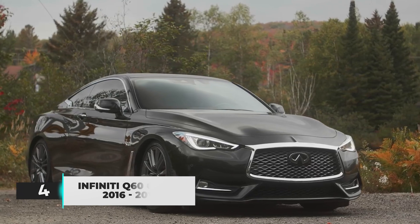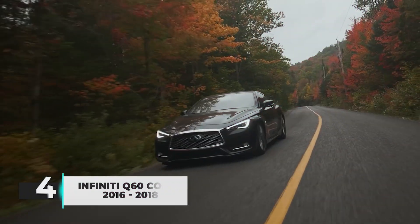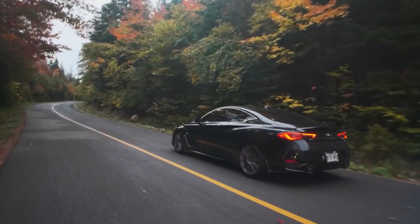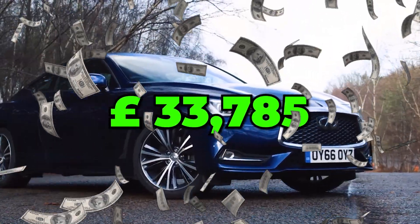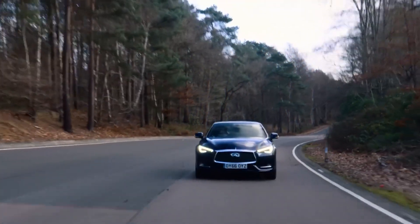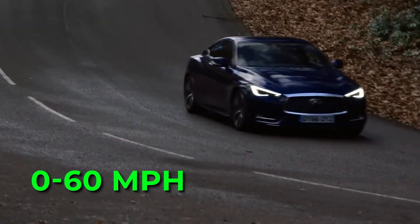Number 4: The Infiniti Q60 Coupe, 2016–2018. The Infiniti Q60 Coupe, also called the Unicorn on Wheels, is a car so rare that it's like seeing Bigfoot — not something you come across every day. It's priced from £33,785 to £46,035, which makes it as hard to find as a needle in a haystack. But it's also incredibly fast, going from 0 to 60 miles per hour in a flash.